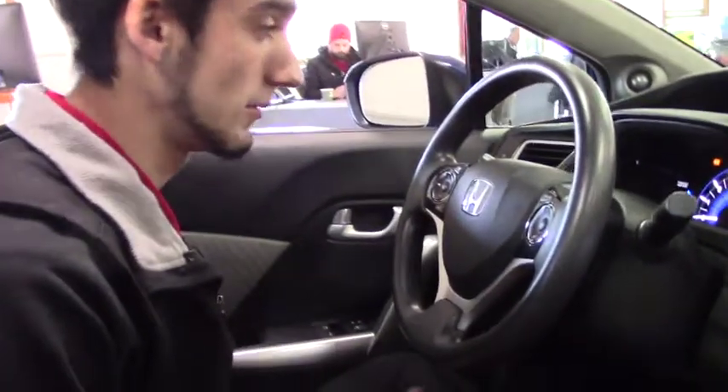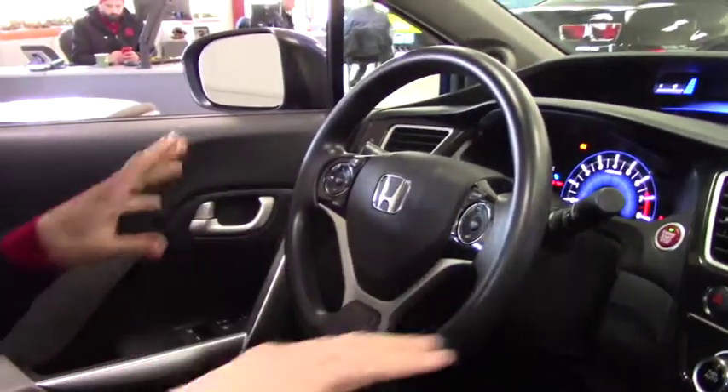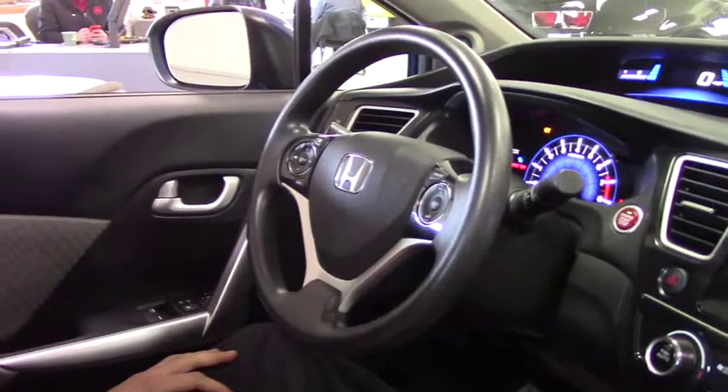We are inside the 2015 Honda Civic. It doesn't really have much on for miles — it's pretty new. It's a six-speed manual and it's pretty loaded for being a basic model.